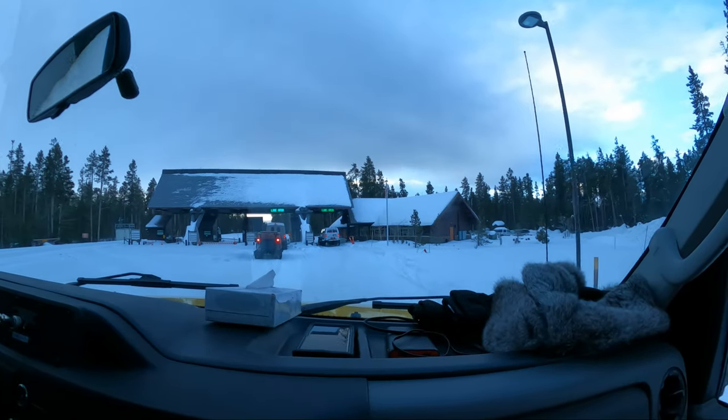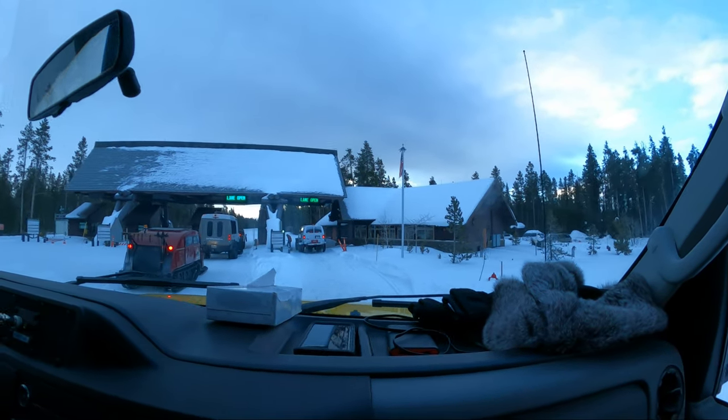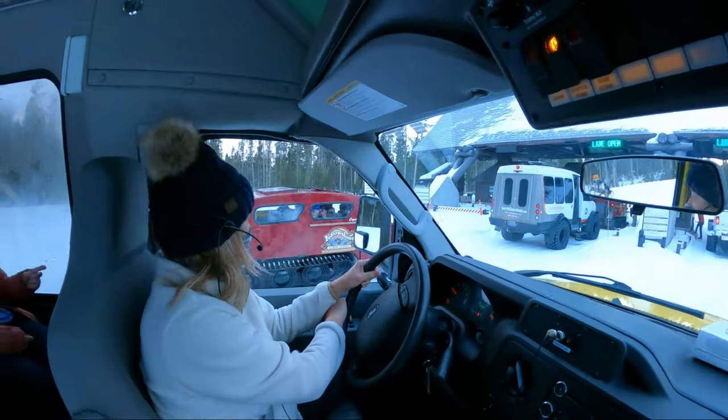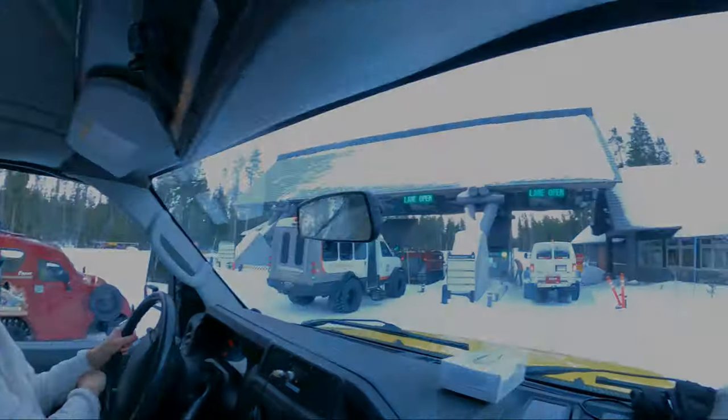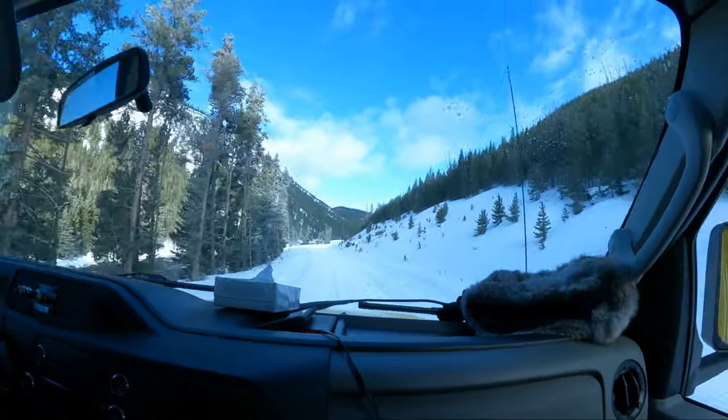Here are some of the original vehicles that used to travel — and still do travel — into the park. They're called Bombardiers and they're on tracks and skids in the front. They're really cute.